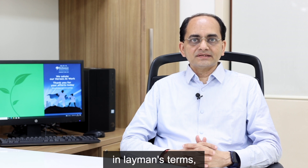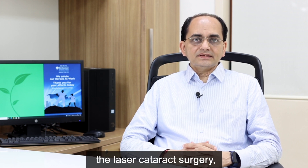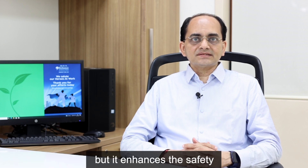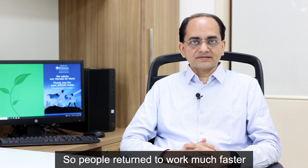We also have femtosecond cataract surgery, or what is commonly called in layman's terms laser cataract surgery. The laser cataract surgery is of course very accurate, like refractive cataract surgery, but it enhances the safety and the post-operative recovery, so people return to work much faster compared to traditional cataract surgery.